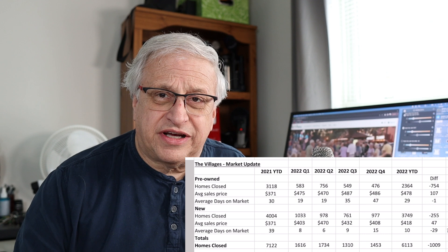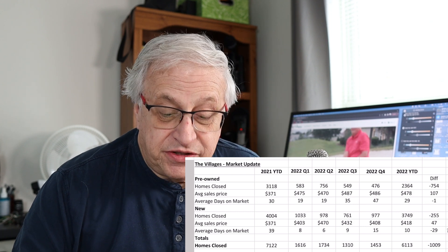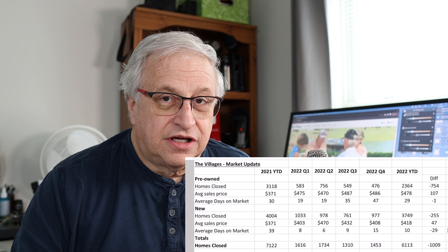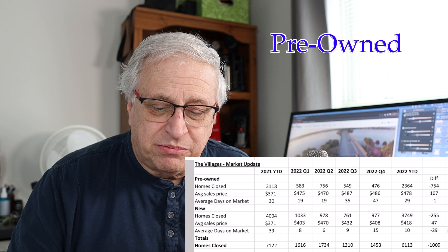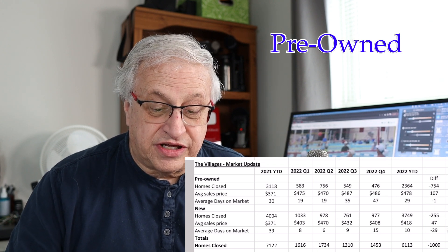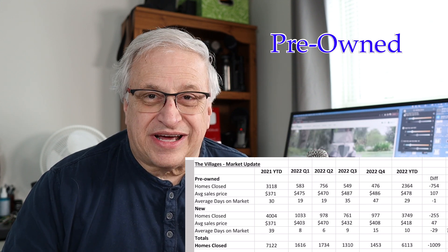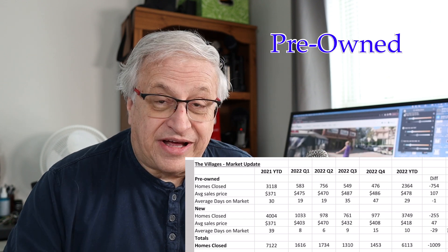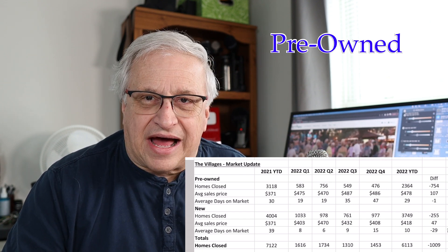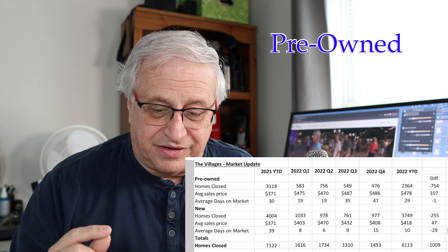In 2021, the average pre-owned home sale was $371,000. In 2022, it's $478,000. Different types of homes could vary each year — more designer homes one year, more villas another. But looking across all of these homes, they sold 2,364 homes in 2022, which was 754 fewer than the previous year. Even so, the value jumped $107,000.